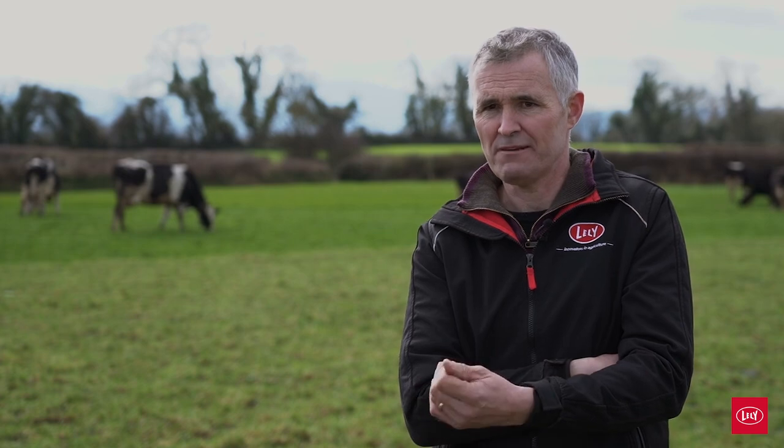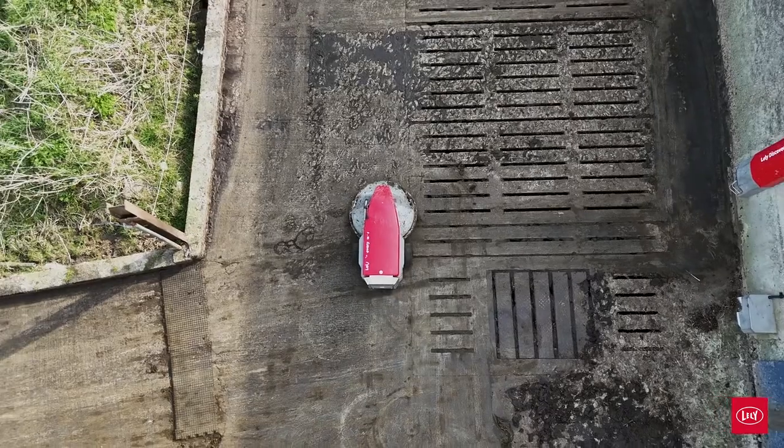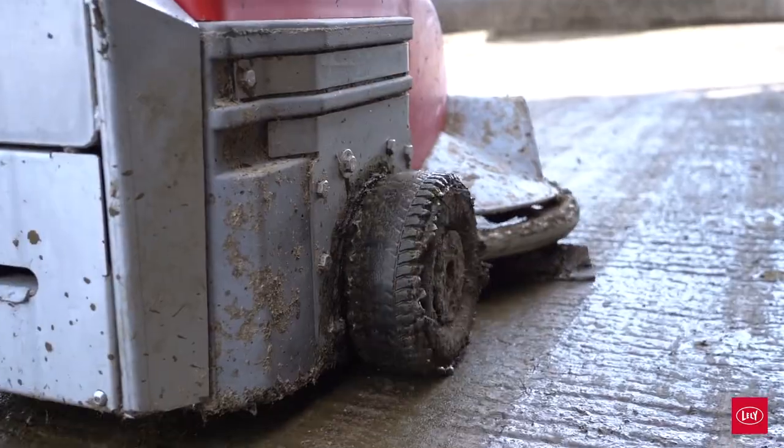In the last couple of years, with selective dry cow therapy and general hygiene improvements — post-milking teat spray, keeping the yard clean — our number of mastitis cases has dropped, which means more milk in the tank and more profit.